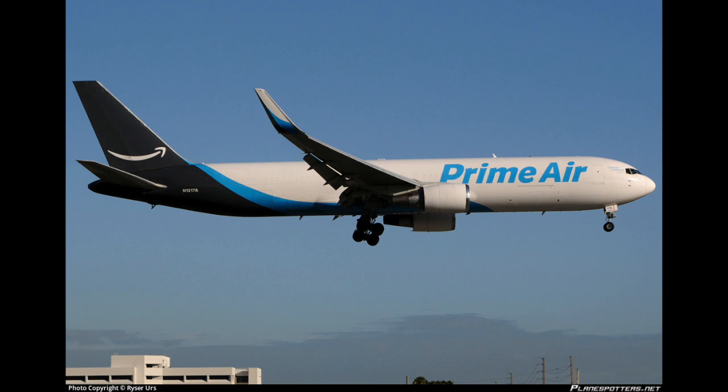Giant 3591, what altitude are you leaving? Giant 3591, heavy Houston approach. Giant 3591, heavy Houston approach. Giant 3591, heavy Houston approach on guard. Giant 3591, heavy Houston approach on guard. Giant 3591, heavy radar contact loss. Giant 3591, heavy Houston approach on guard — how do you hear?